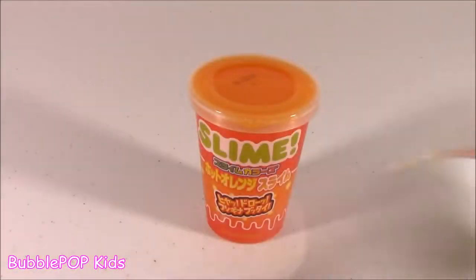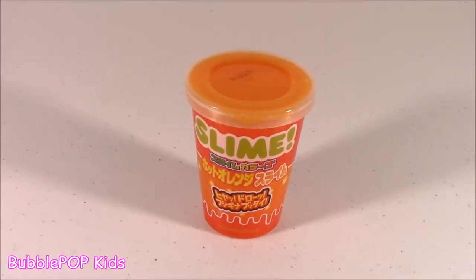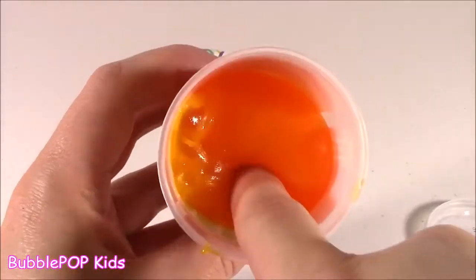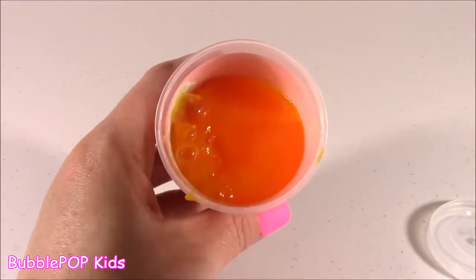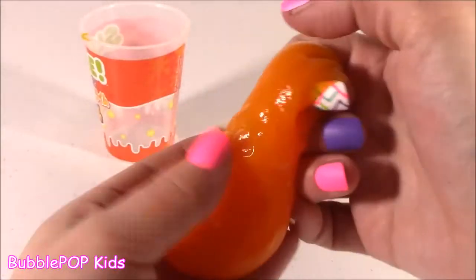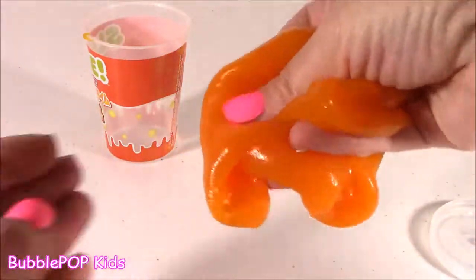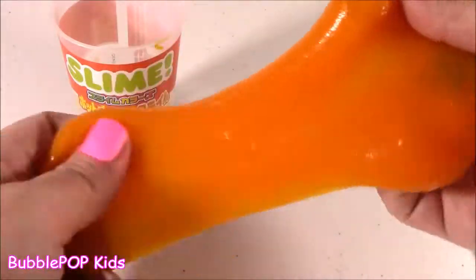I'm finally opening it and I'm so happy right now because I've had this for a couple weeks. Colleen brought it from her trip - she brought me all the goodies. Oh, whoa - it's blowing bubbles! It looks like orange marmalade, not slime. I just poked it a little bit and it is better than I thought it was going to be. It's totally a mix between slime and putty - it's kind of in the middle. This is the best!